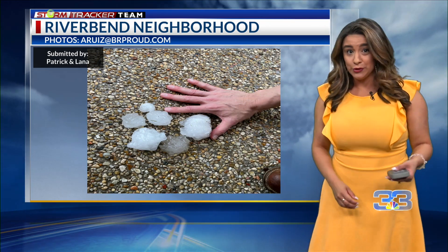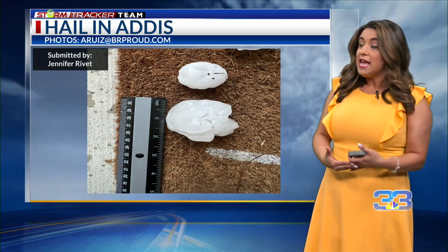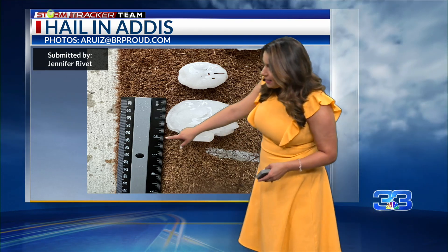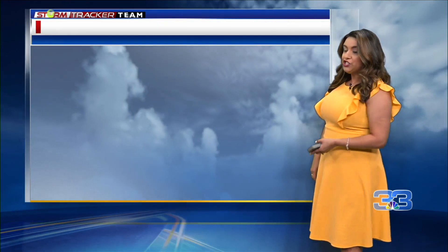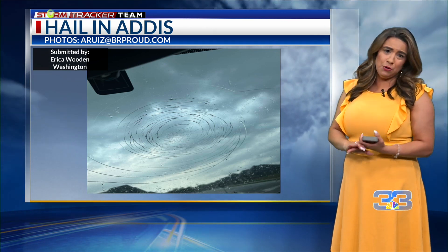Some are saying over three inches in diameter with these hailstones. Then across the river in Addis, you can see this is right about a little more than two inches in diameter — submitted by Jennifer. There's some significant hail damage to cars. For the remainder of the night, if you live in low-lying areas or don't have a garage, I would take precautions just to be safe because we could still have some hail.